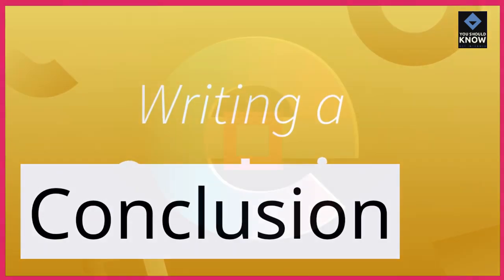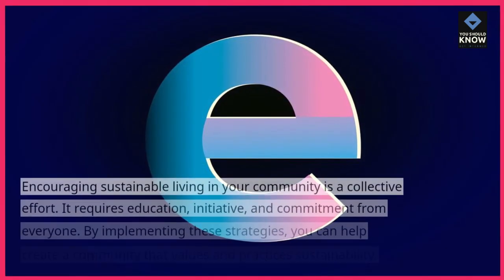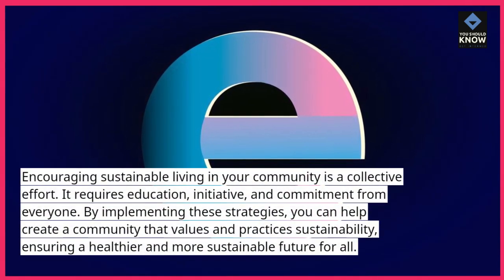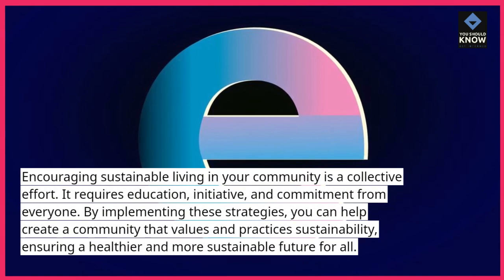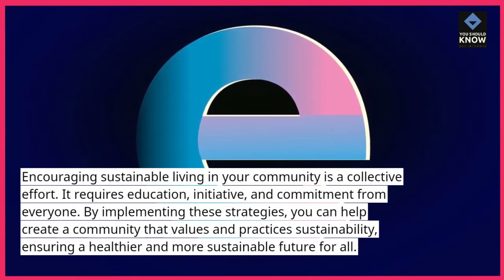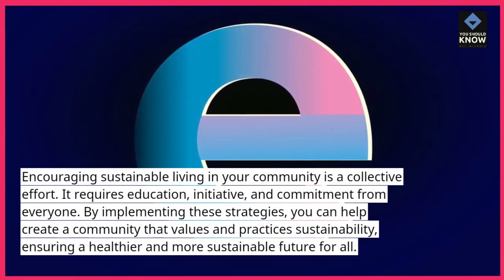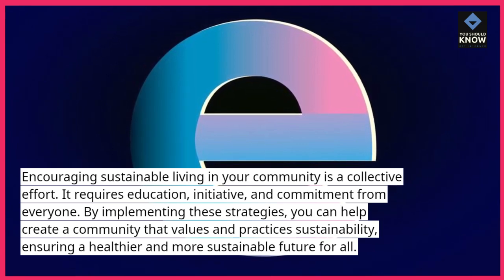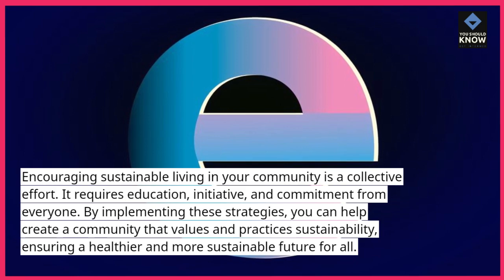Conclusion. Encouraging sustainable living in your community is a collective effort. It requires education, initiative, and commitment from everyone. By implementing these strategies, you can help create a community that values and practices sustainability, ensuring a healthier and more sustainable future for all.